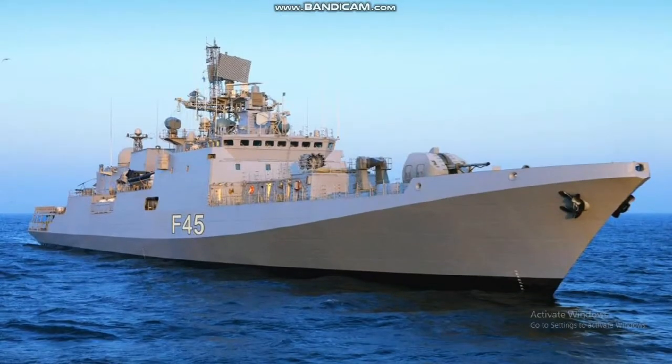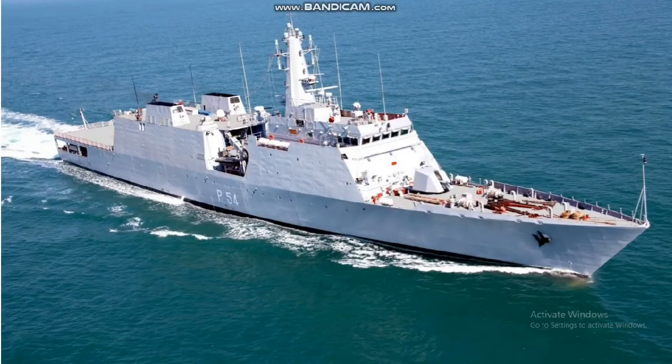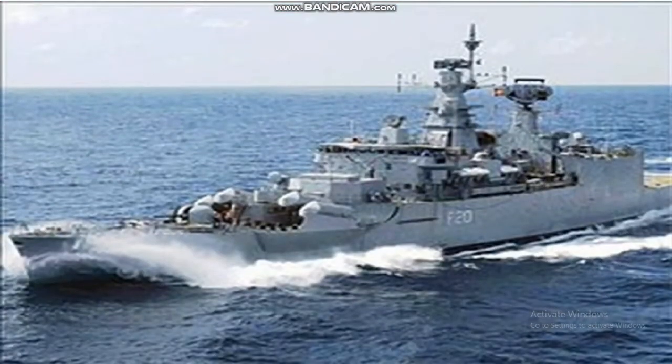Sensors and processing systems include the IAI EL/M-2248 MF-STAR S-band AESA multifunction radar, Thales LW08 D-band search radar, BEL HUMSA hull-mounted sonar, and BEL NAGAN active towed array sonar.